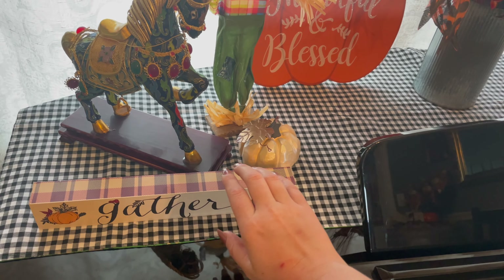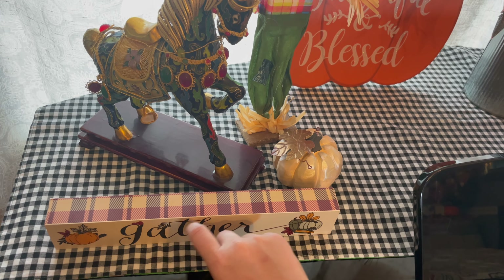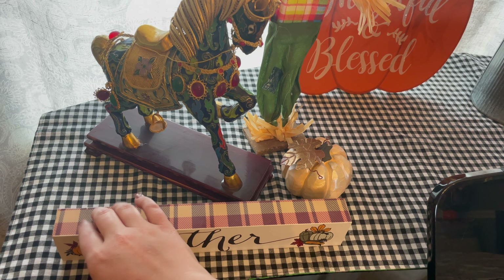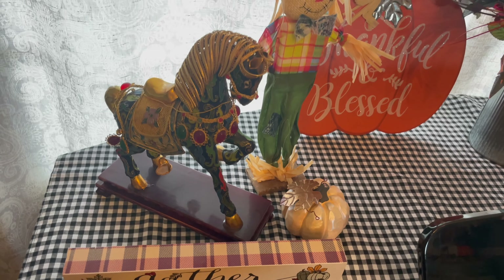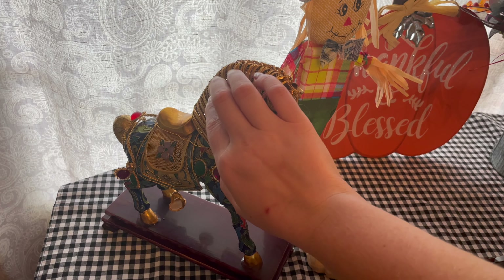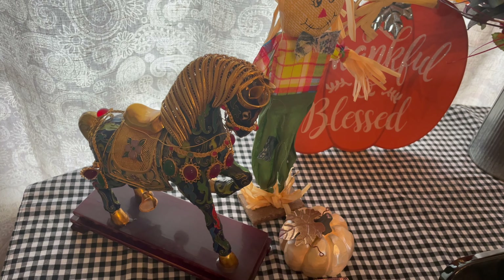First off, I've got this little sign that says 'gather.' I love these colors of the plaid — I think that is so cute. This is actually a horse that my grandparents brought back for me from China when they went to visit. It's not part of the fall decor, it's always out, but I thought I would just mention it since it's right in front of you.